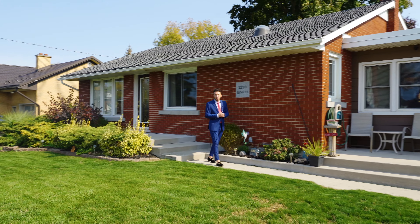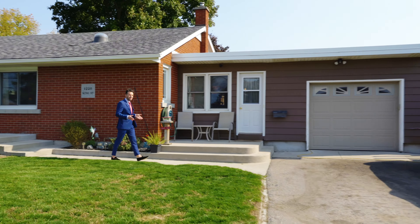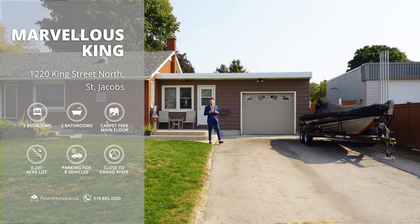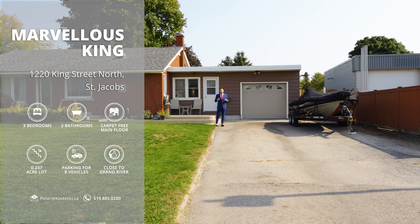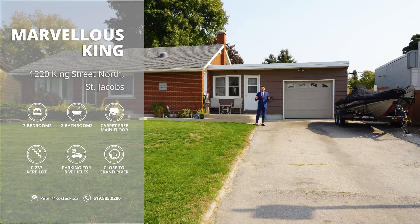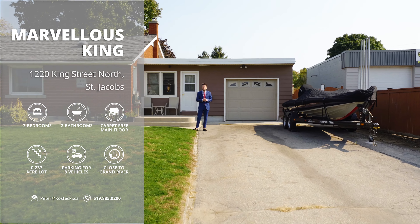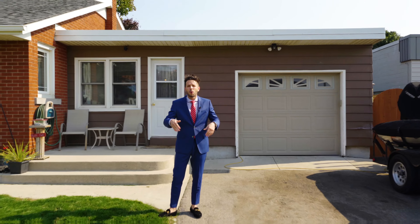Hi everyone, I'm Andre from the Kostecki Real Estate Group at RE-MAX Twin City Realty. We're here at our fabulous new listing located at 1220 King Street in St. Jacob's. This immaculate family home features an open concept main floor, parking for eight cars, and is situated on a 0.237 acre lot. Let's head inside and check out our top five reasons why you'll want to make this house your home.